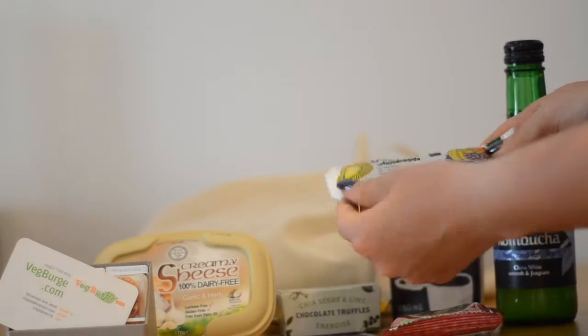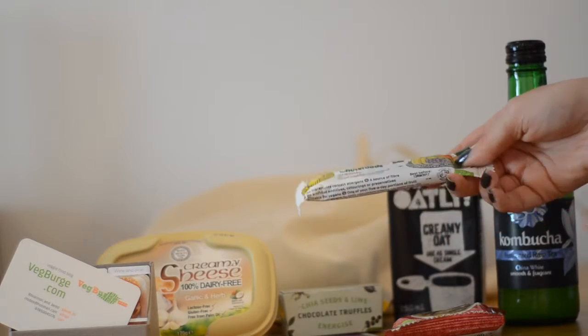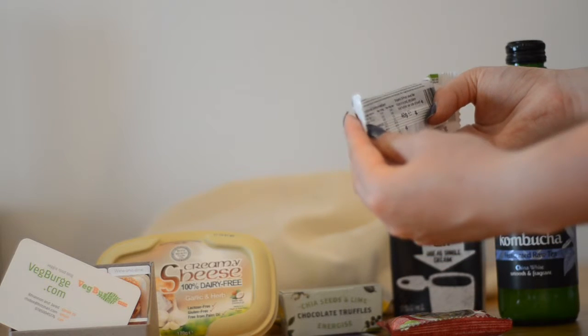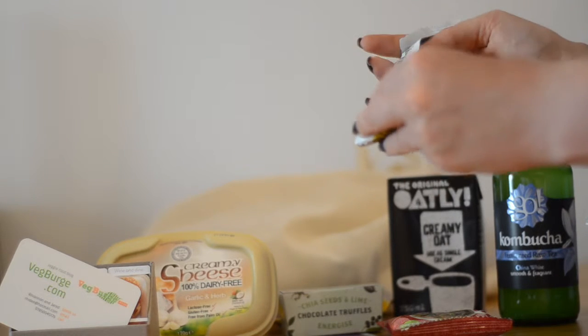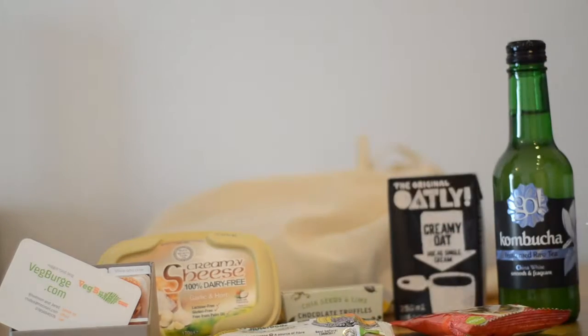Looks like a nice tasty bar from Tropical Whole Foods. It's organic, five fruit salad — just made with fruit, nothing else in there. It's pineapple, raisins, dates, mango, and banana. That's a little toasty. Mango!